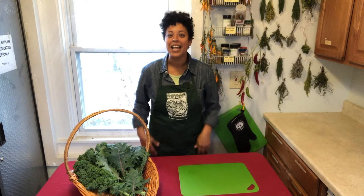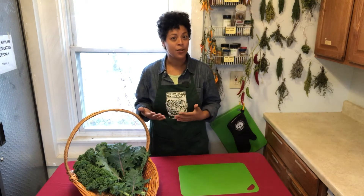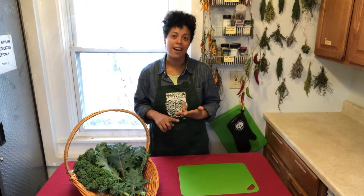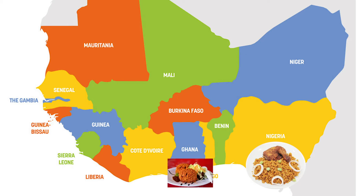We're celebrating yum all the way from West Africa. Jollof rice is eaten by our neighbors across the Atlantic Ocean in Nigeria, Ghana, and Liberia. It's so popular that people all over the world have competitions to see who has the best tasting jollof. The biggest difference is the kind of rice that's used — Nigerians prefer a long grain rice that cooks up sturdier, while Ghanaians prefer basmati rice which cooks up softer and absorbs the flavors better.